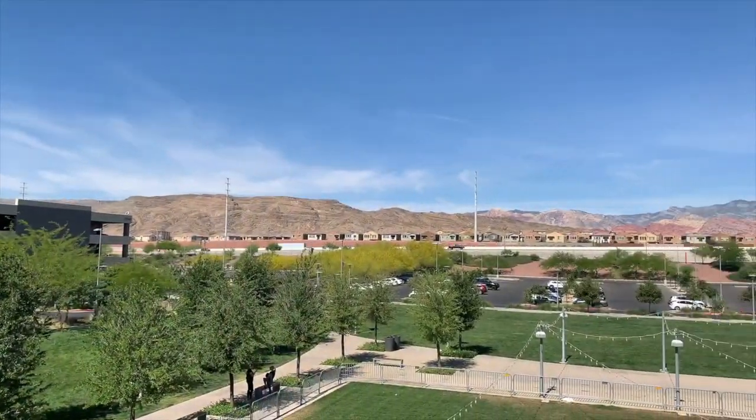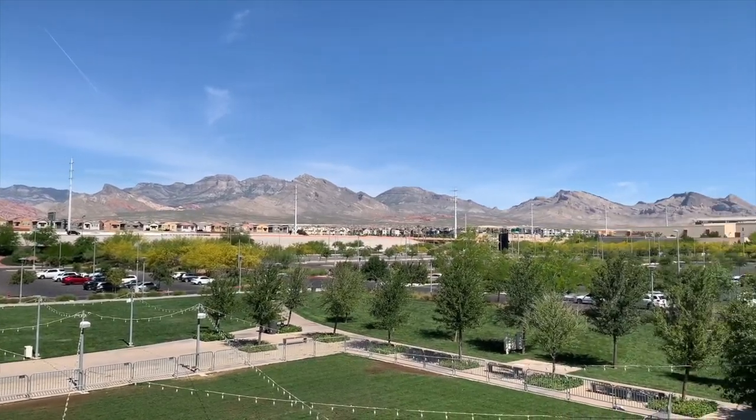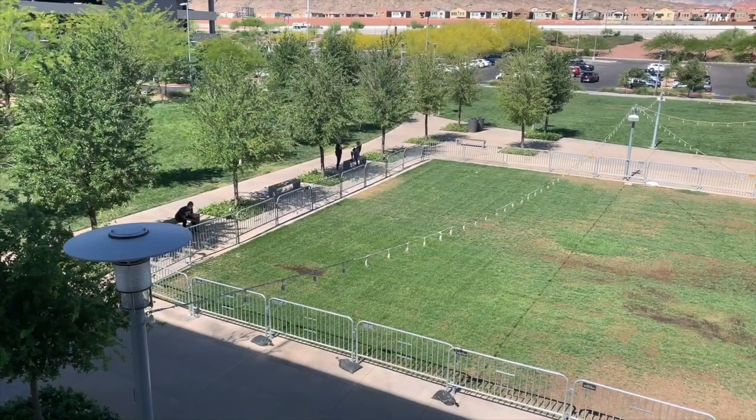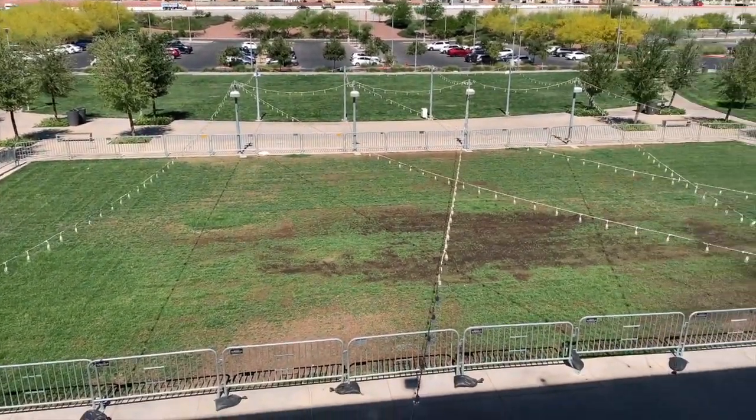There's a lot of people doing some yoga. I'll show you my view. So this is where the Summerlin ice skating rink is during the wintertime.